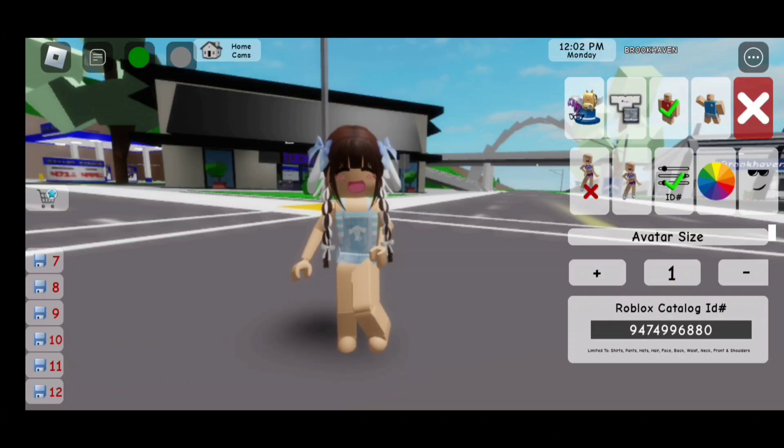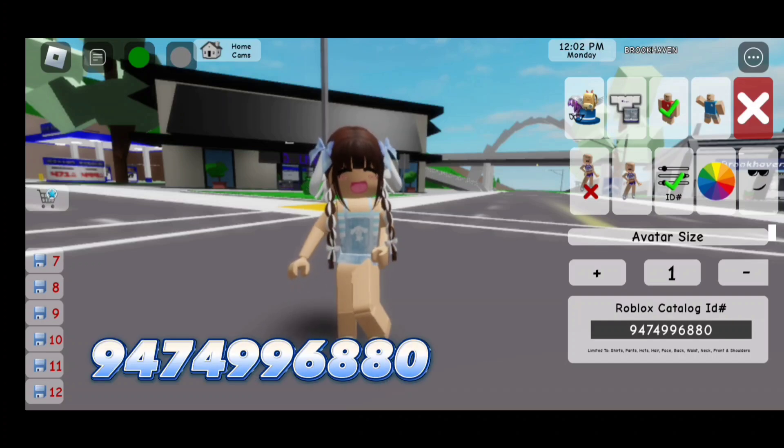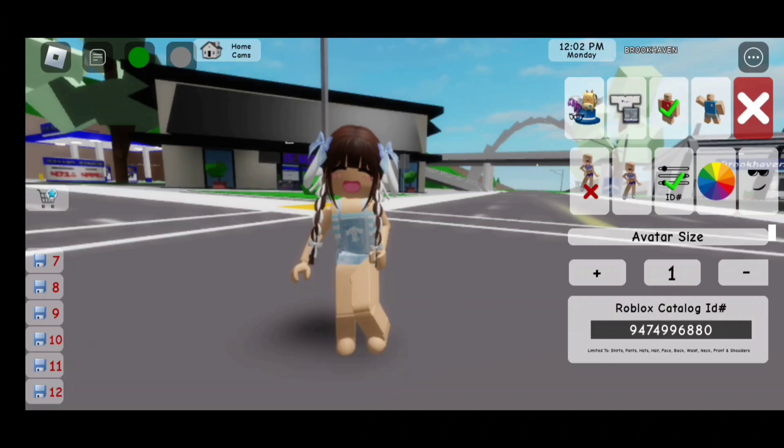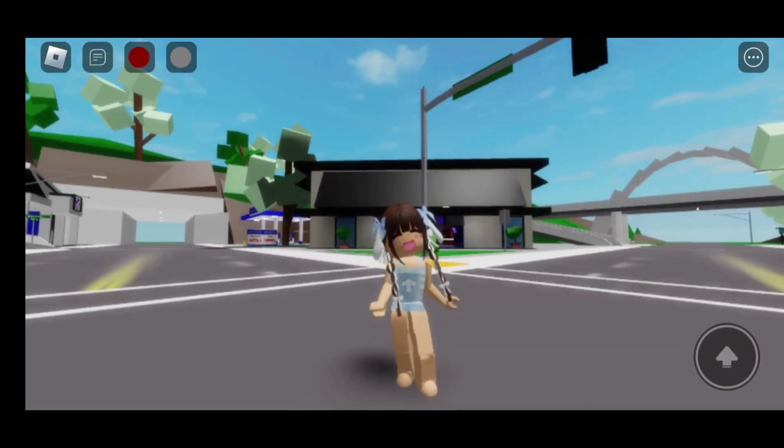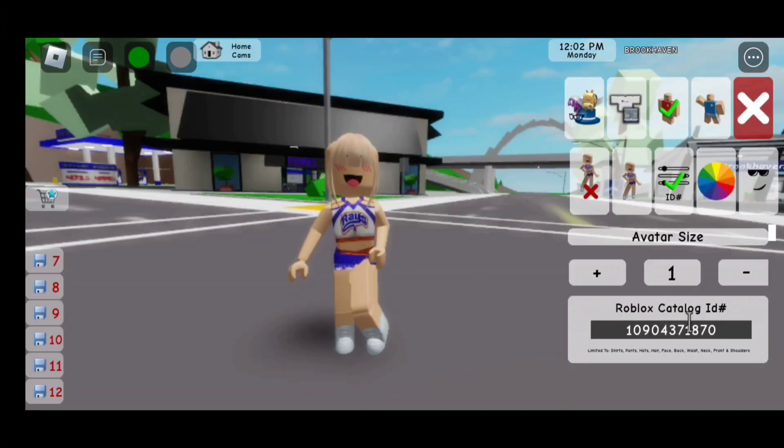Guys, here's the finished look — this outfit is so cute! Now here's the first code to the third outfit. We have the bangs, and the code is 109043718 70.